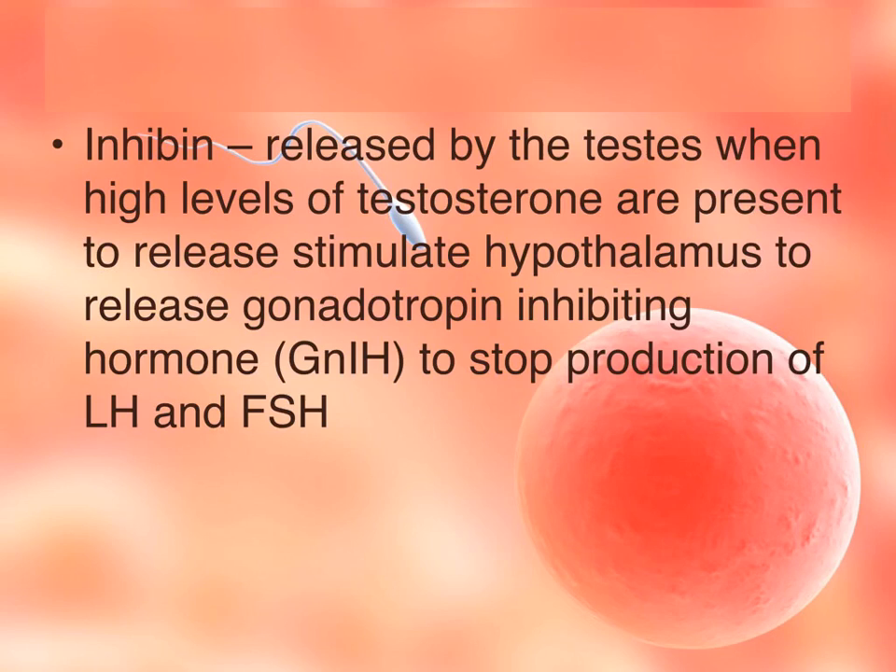When there are high levels of testosterone, the testes release a hormone called inhibin, which stimulates the hypothalamus to release gonadotropin inhibiting hormone. This stops the anterior pituitary from producing luteinizing hormone and follicle stimulating hormone.